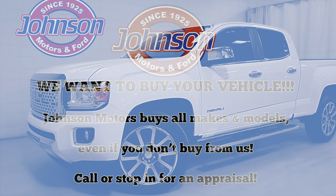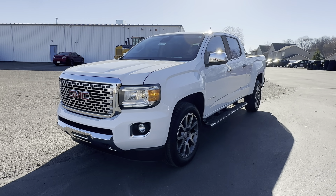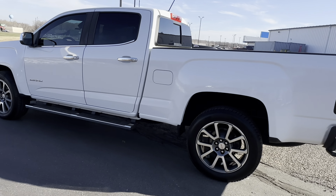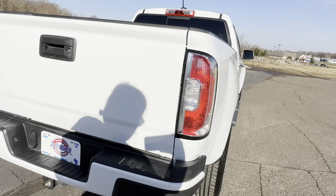Hey guys, this is Emily at Johnson Motors in St. Croix Falls, bringing you a 2018 GMC Canyon Denali four-wheel drive with 38,000 miles on it. This vehicle is a one-owner, accident-free, and smoke-free.